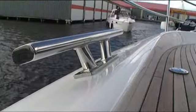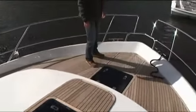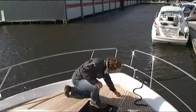Het voordek is door de brede gangborden goed te bereiken en door de flush mount het luiken en de onder het dek geplaatste ankerlier uit de sprak en strak afgewerkt.